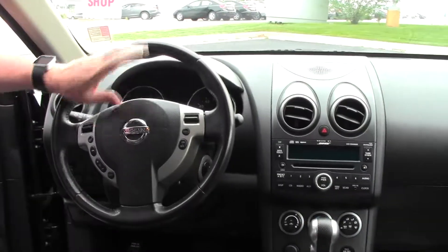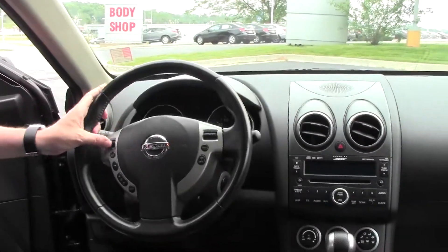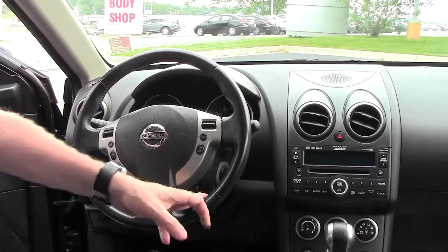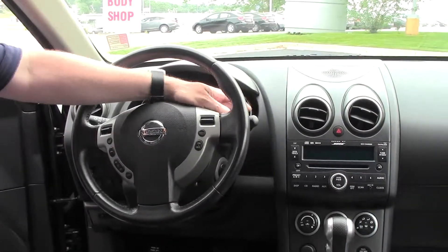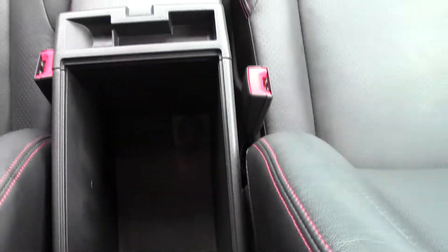On the interior you have your driver and passenger side airbags, side impact airbags and side curtain airbags, fingertip control for your radio and Bluetooth, cruise control, tilt steering, intermittent wipers, leather-wrapped steering wheel and seats with a nice red stitch, and lots of storage.